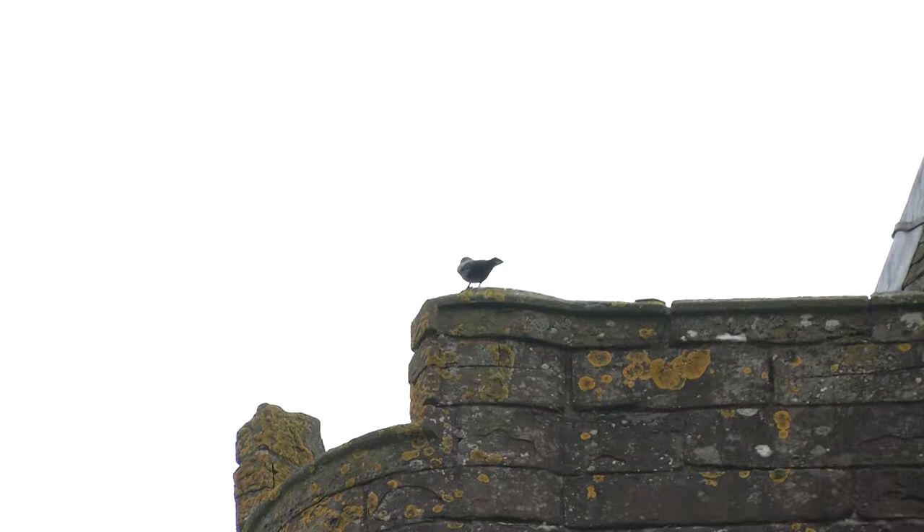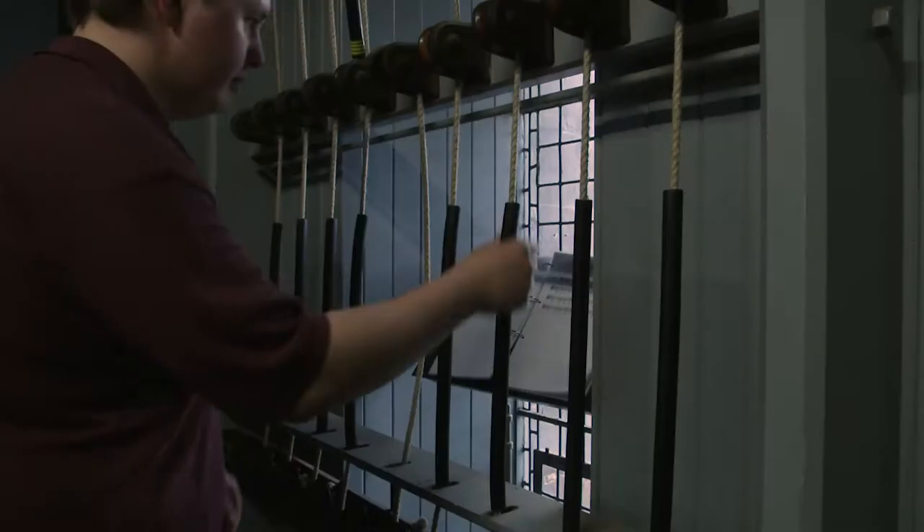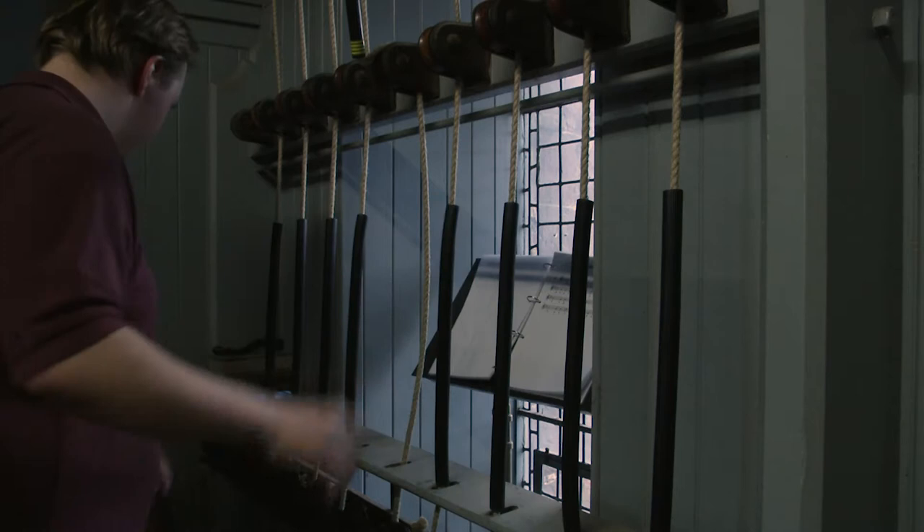Most people think when I'm up the stairs ringing or chiming an elecum, they'll think it's a mechanism doing it, when in fact it's a person still up the stairs doing it manually.